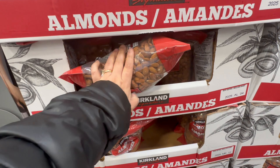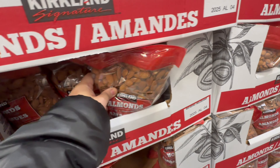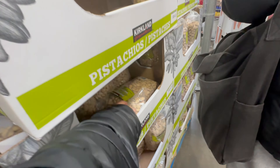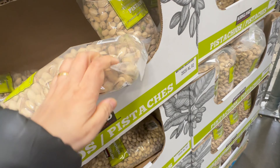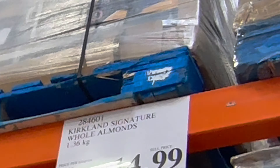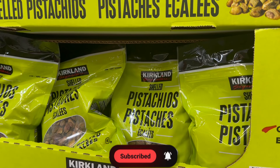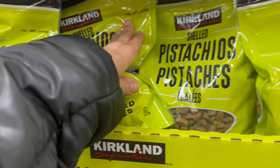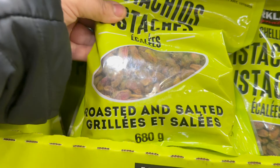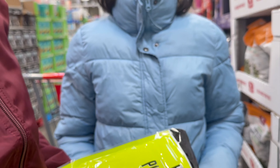A few people will buy nuts from here. Almonds are for $39.99 — look at the almonds, very good quality. Same with pistachio — pistachio is for $18.99 and almonds are for $14.99 for 1.36 kg. This is also pistachio, salted — roasted and salted — and this is for $18.99.